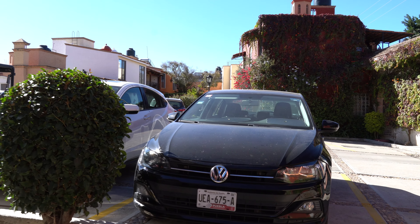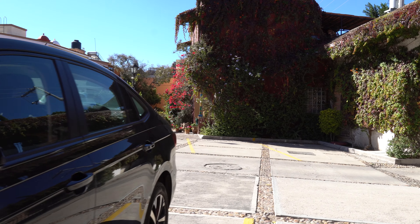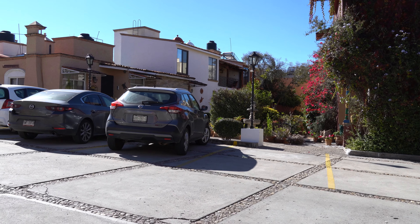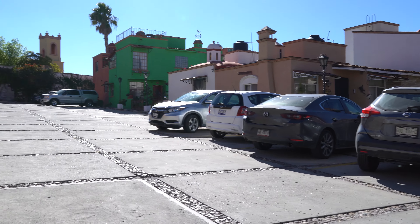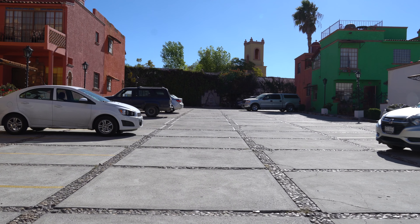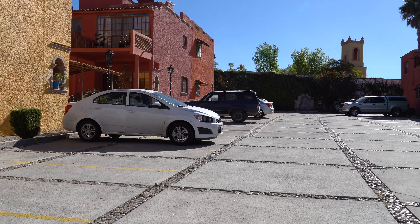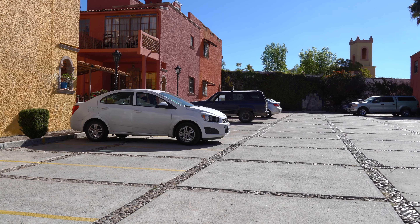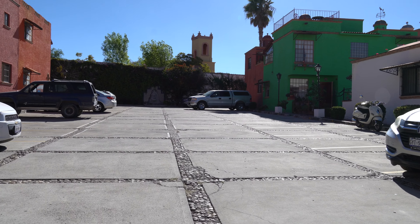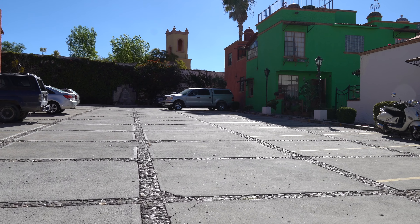Even though the homes were attached, they weren't cookie cutter — some had fountains out front, different colors. It just had a really nice vibe and feel. The parking lot was not right in front of your house but was within the community or complex, and this was all inside a gated area. I didn't get a shot of the actual gate with the security guard standing there, but there was certainly a sense of security within this area.